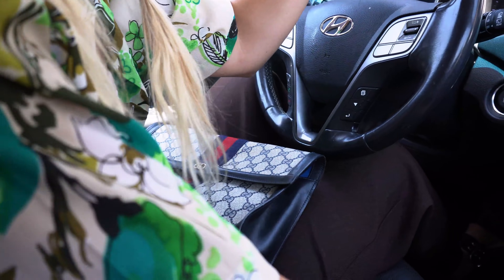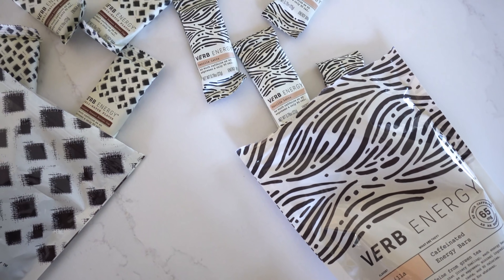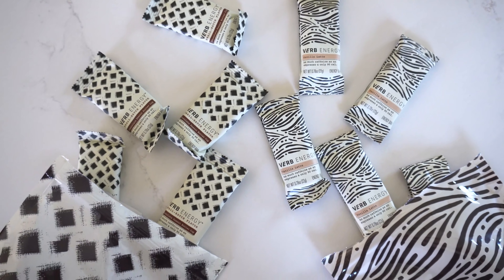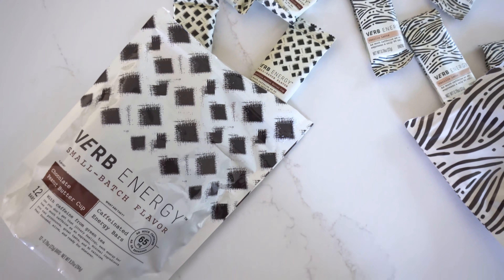I've got them on the go throughout the afternoon because I never really know where I'm going to end up. I've also been handing them off to my husband — he needs that boost as well, so he tosses one in his work bag for the day. Their flavors are so delicious. The six core flavors are blueberry crisp, vanilla latte, salted peanut butter, double chocolate, lemon raspberry, and coconut chai. Currently my favorite is the chocolate peanut butter cup. They're also adding new exciting flavors all the time, like chocolate chip banana bread and peppermint mocha.